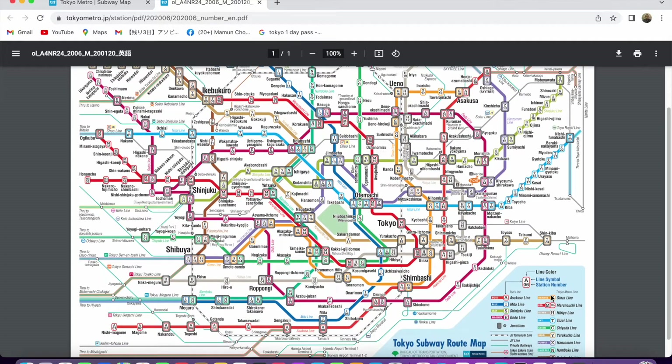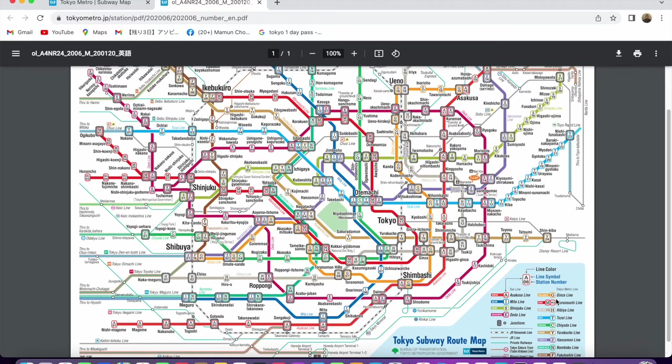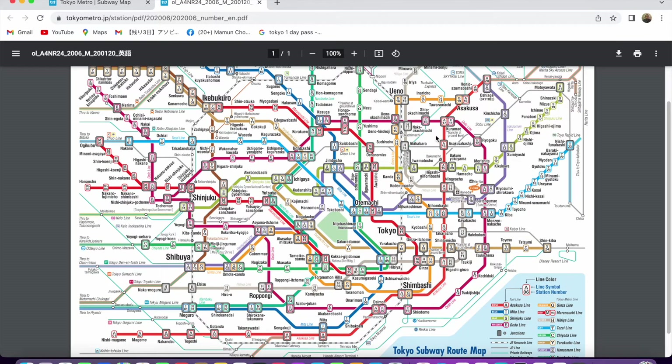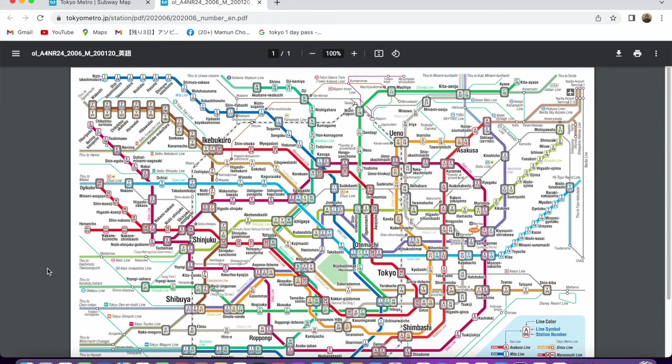In this map you can see the lines with color markings. The Ginza line starts from Shibuya to Asakusa and stops in different places — G1 is the starting point. For Shibuya, the second station, third station, fourth station, different locations are mentioned with their numbers. The map shows a crisscross network covering every corner of this metropolitan area, so you can plan your movement for the day.